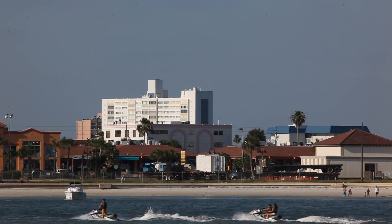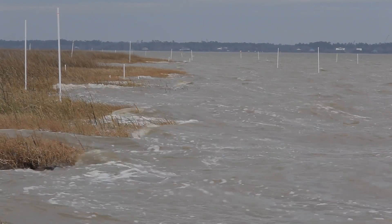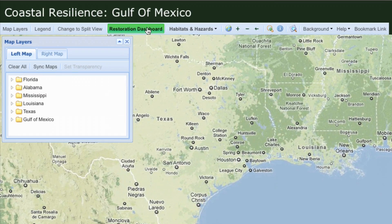The Gulf of Mexico. It's among the fastest developing regions in the world. The decisions we make about how we manage this important national resource matter. To that end, the Nature Conservancy and partners have developed a decision support tool for improving coastal resilience in the Gulf.